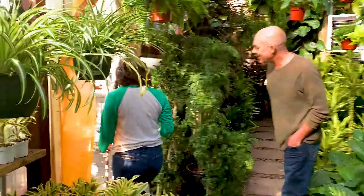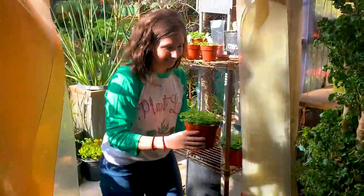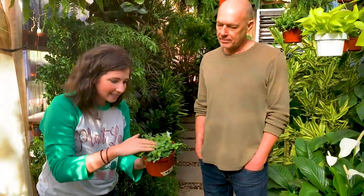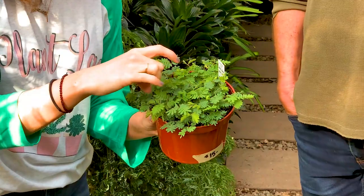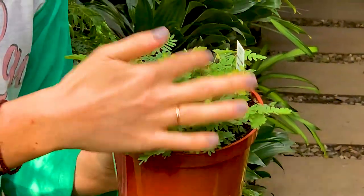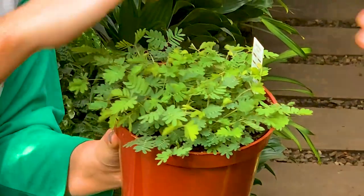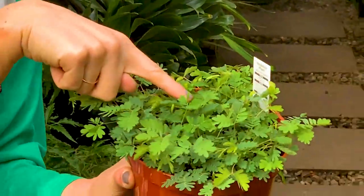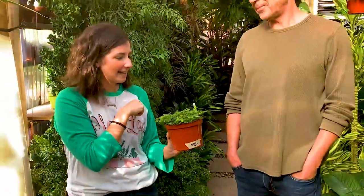Mimosa pudica! Oh my gosh! Can I touch it? This is the sensitive plant. I have this. When you touch them, they're supposed to — it might be too cold, they're a little more sensitive. Oh, they're starting to fold up a little bit. When it's warmer they react a little quicker. You can totally see them folding up — their leaves fold up when you touch them. I have seeds for this to grow but I didn't get around to growing it yet. I'm so excited.